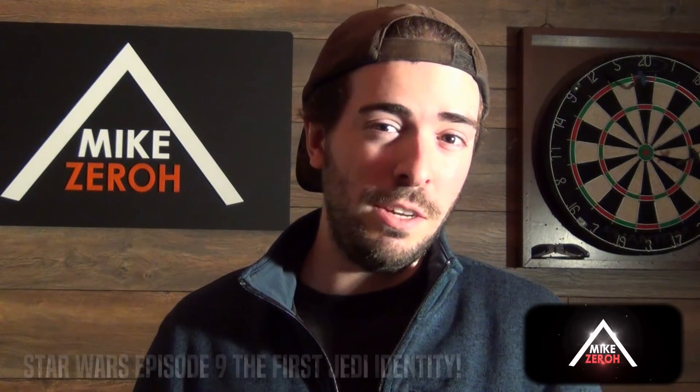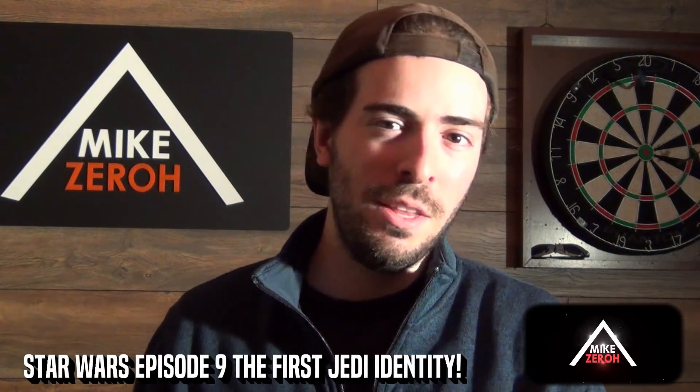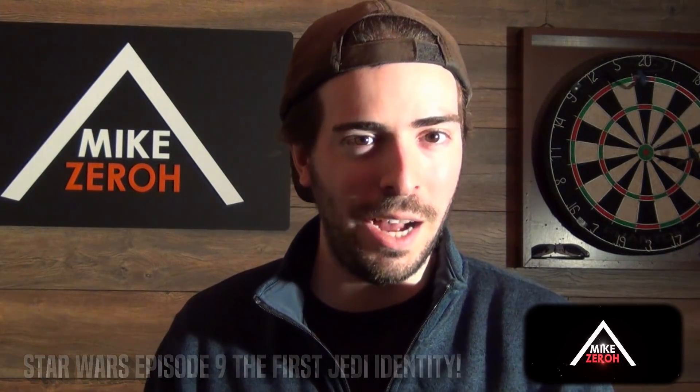Episode 9 is set to insert many different pieces of Jedi and Sith lore into this story by writer and director J.J. Abrams and Chris Terrio. This is Mike Zero. If you guys are new to the channel, make sure to subscribe to see future Star Wars content.